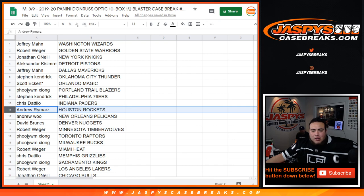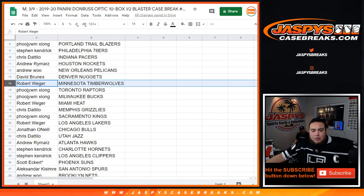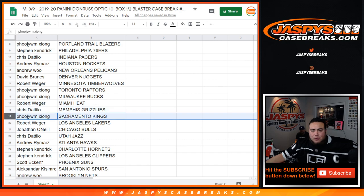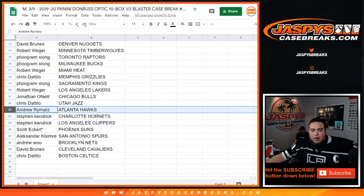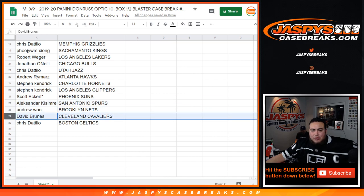Andrew with the Rockets, Andrew W with the Pelicans, David with the Nuggets, Robbie got the T-Wolves, Foe with the Raptors and Bucks, Rob with the Heat, Chris with the Memphis Grizzlies, Foe with the Kings, Robbie got the Lakers, John with the Bulls, Chris and the Jazz, Andrew with the Hawks, Stephen K with the Hornets and Clippers, Scott with the Phoenix Suns, Alexander with the Spurs, Andrew with the Nets, David with the Cavs, and Chris with the Celtics.